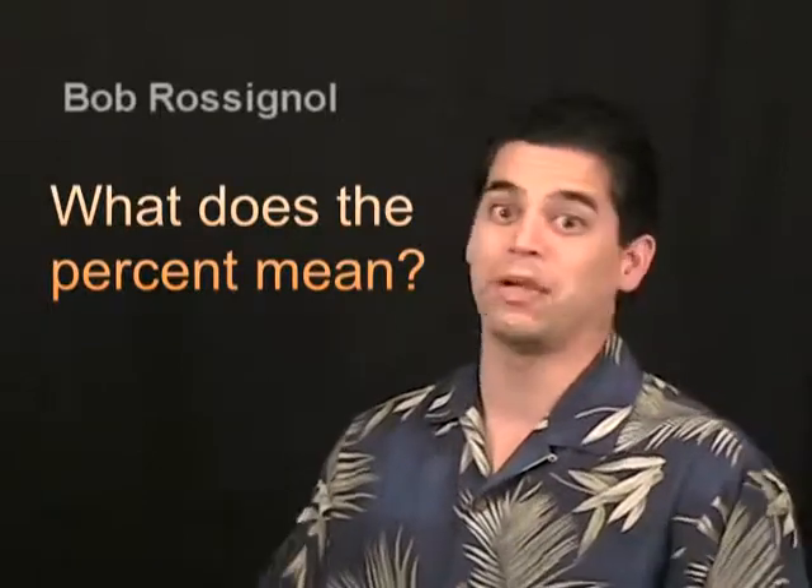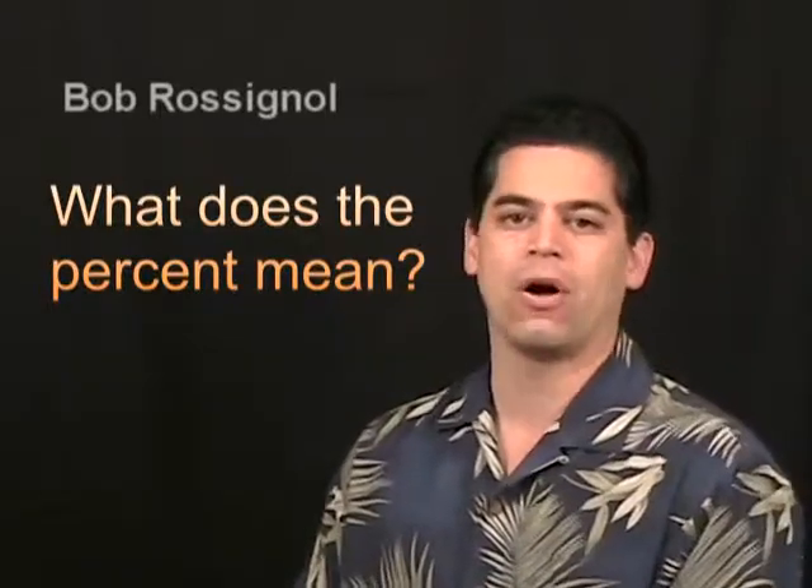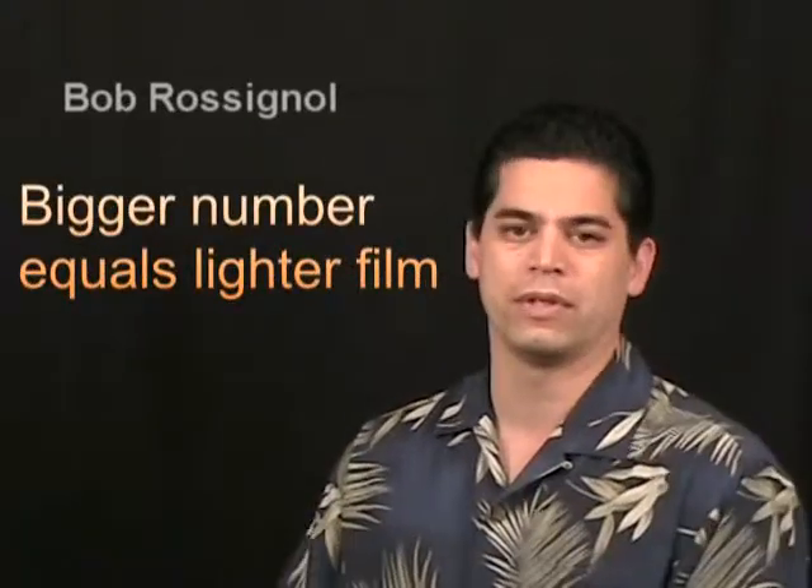What is 35 percent? What is 20 percent? What is 5 percent? What's darker? What's lighter? And I'm going to answer all of those questions. Basically, when you hear a percentage number related to window tint, it's telling you how light or how dark the film is. The smaller the number, the darker the tint is. And the higher the number, the lighter the window tint is.